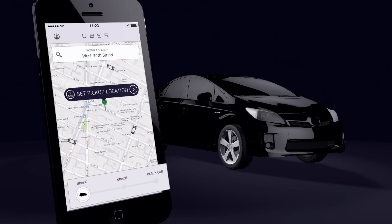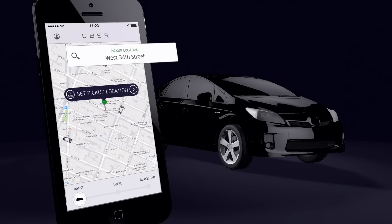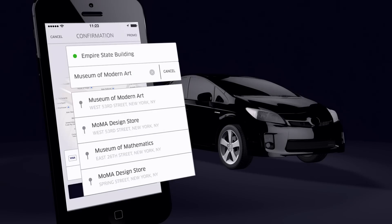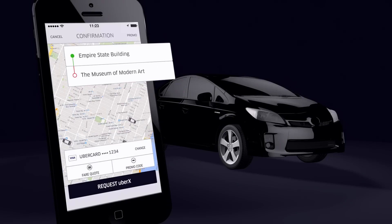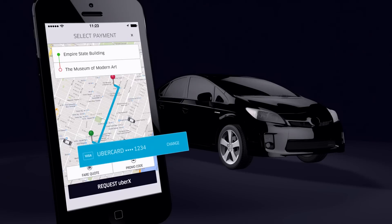Now set your pickup location by moving the pin or typing it in. Enter your destination and your driver will know where you're going once you get in the car.